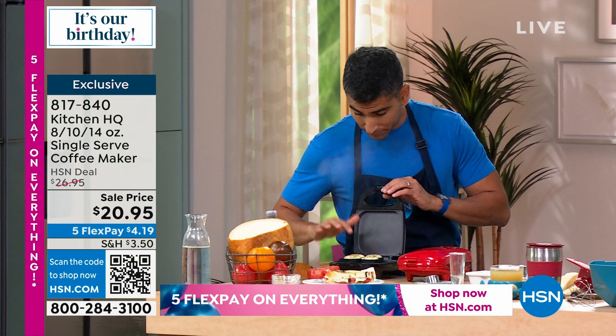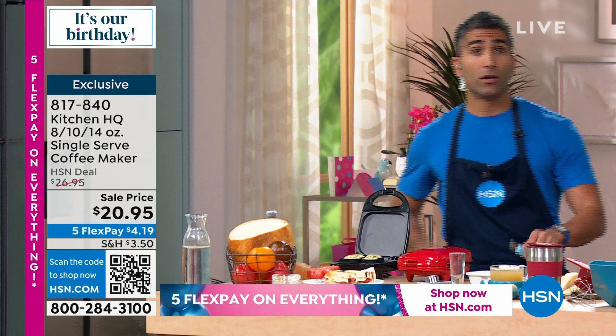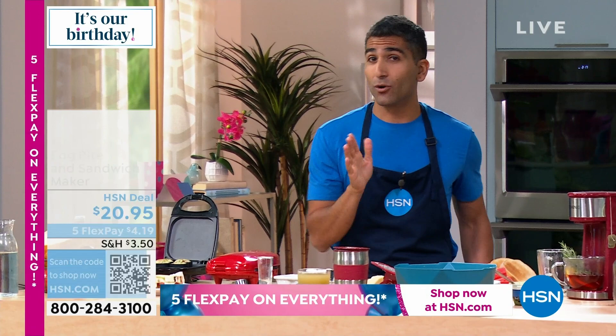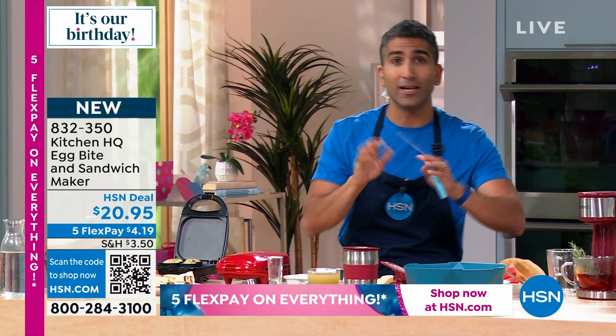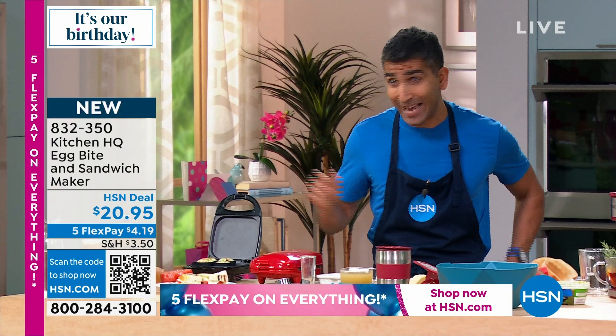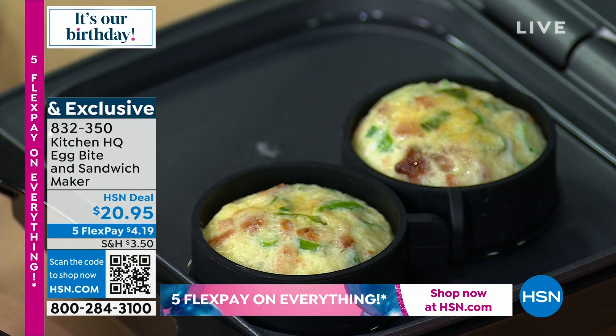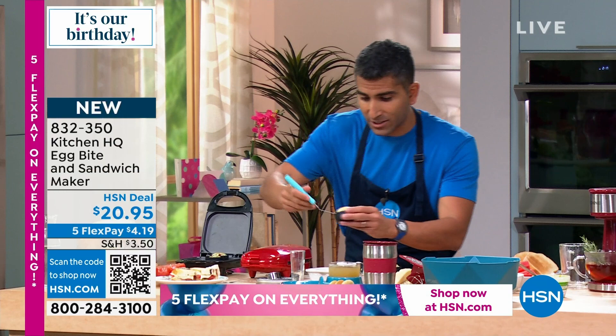Do your breakfast paninis in the panini press slash egg bite maker. There's a great Facebook question: there's no timer on the egg bite maker — actually no button at all. All you do is plug it in, it lights up, and off you go. No up, down, high heat, low heat. Just plug and play. You can set your own timer on your microwave or phone, but don't be afraid to peek. Nothing's going to happen.